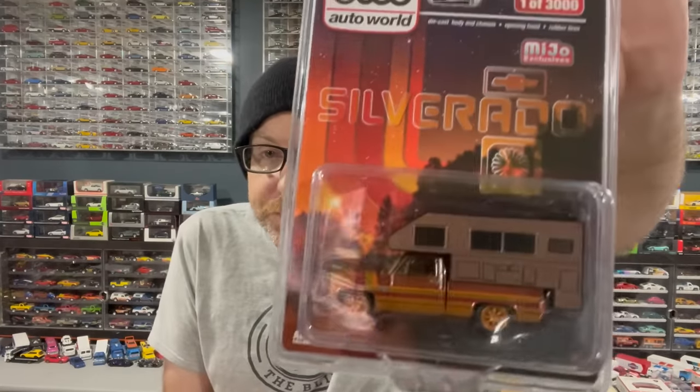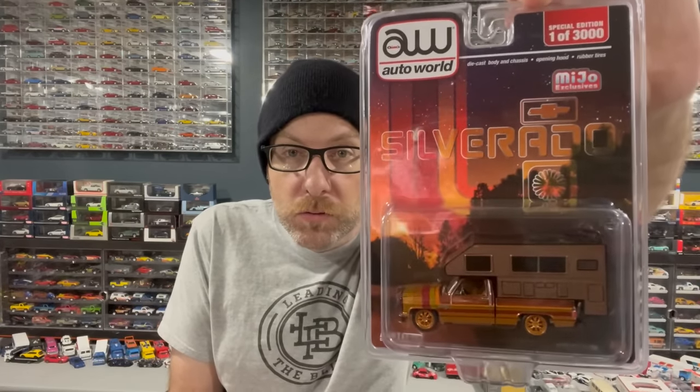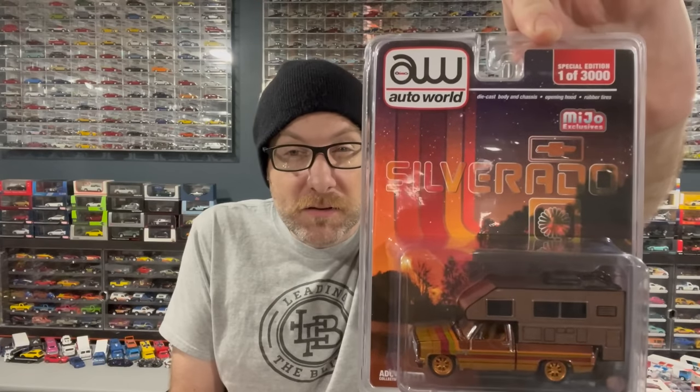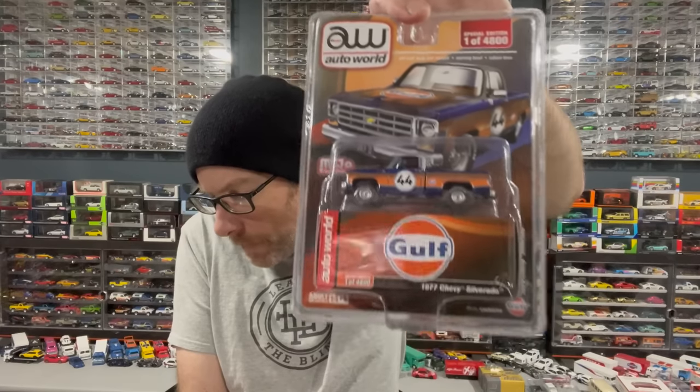And more AutoWorld as well. I've got an M&J Toys exclusive Silverado with the camper top — that is very cool, one of 3,000 pieces. The Ultra Red for this is going to be very hard to get because they go for ridiculous prices. We're also going to open up this Mio exclusive Chevy Silverado — this one with like a rusty kind of golf look to it. I got this one from SC Diecast, my pals.